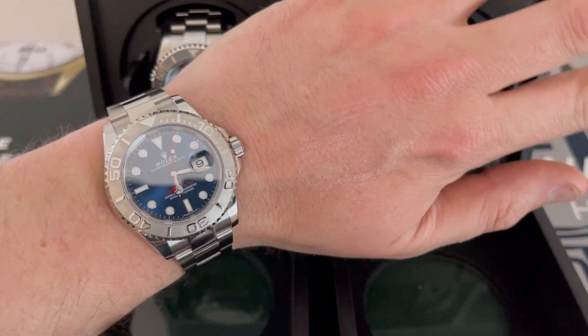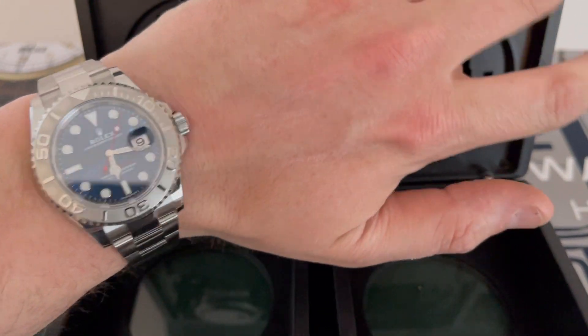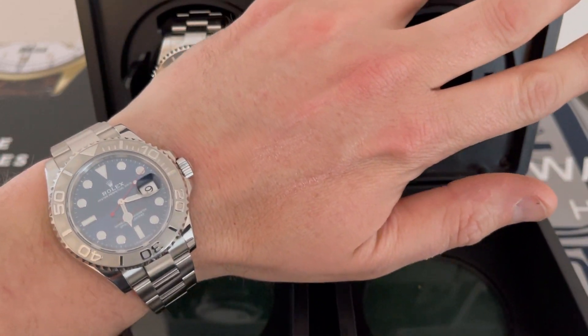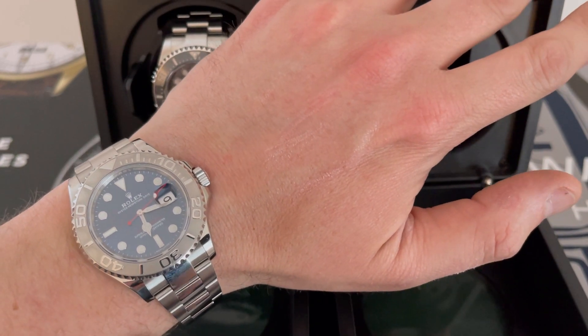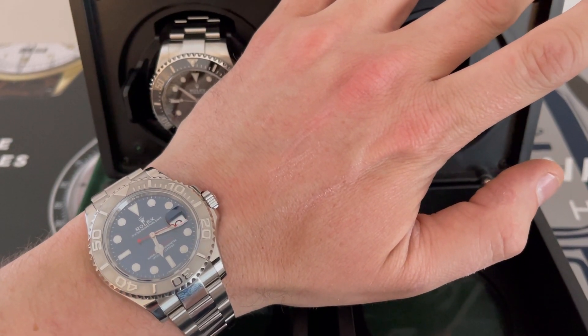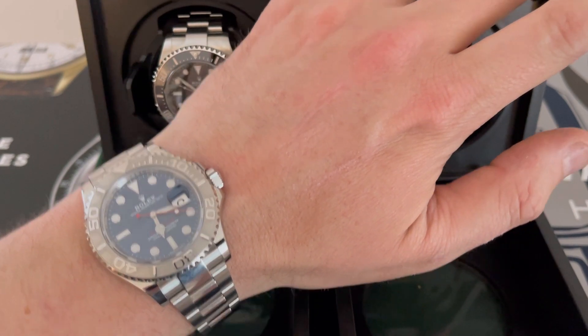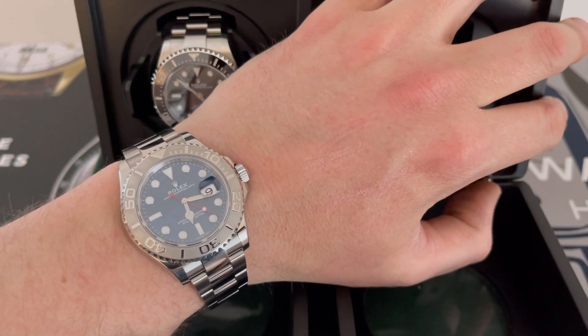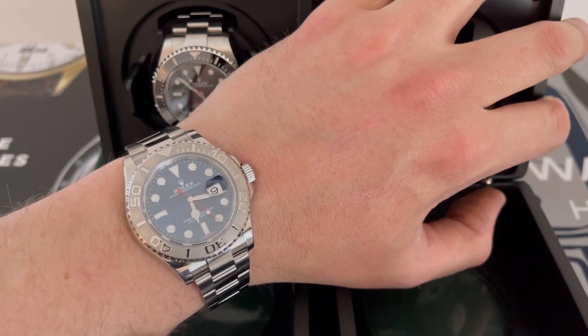The Subs will always outsell these, but I do think these are great value for money. Get one quick, because I think this will very much follow the Explorer 2 route. By the time you can't buy a Submariner or a GMT, the Yacht-Master may be another step for people wanting to enter the stainless steel sports world of Rolex.